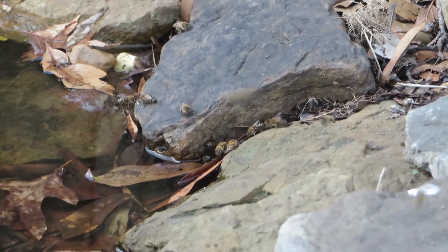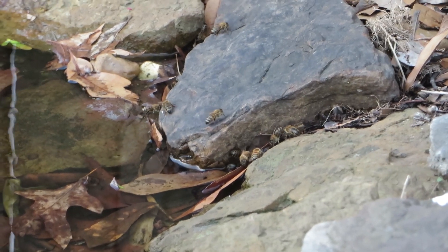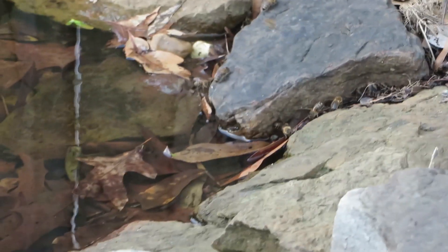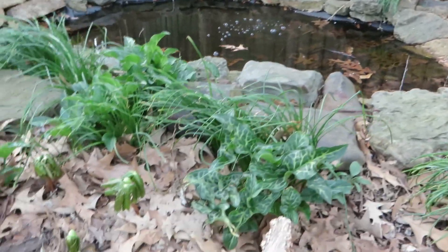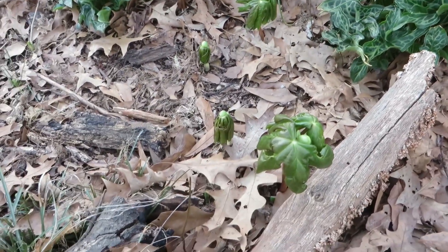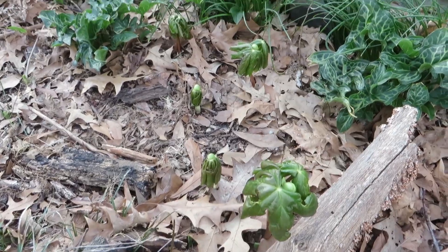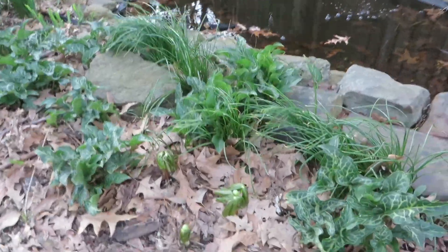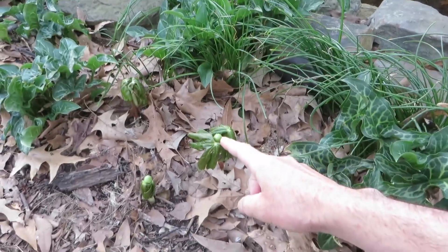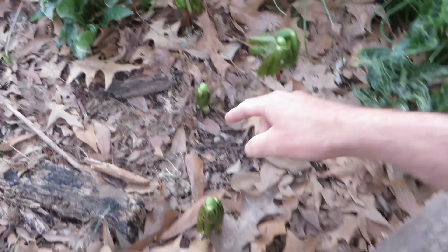A lot of bees are getting water in the pond here. May apples are starting to come up — just now sprouting up. You can actually see the flower buds on them already. That's a flower bud, and this is before the leaves even expand.